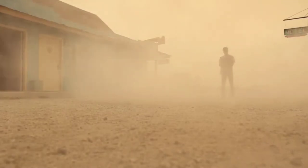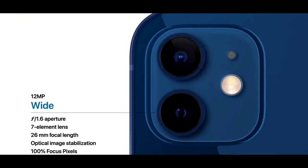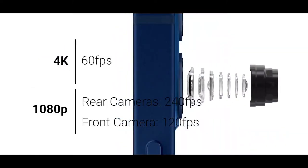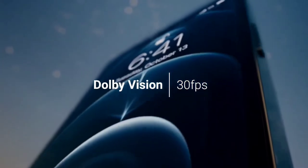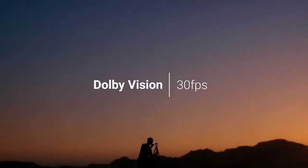Let's shift our focus onto the cameras. For the main camera, it has a 12MP main camera, another 12MP ultrawide angle camera, and a 12MP front-facing camera. All of the cameras can record in 4K at up to 60fps and 1080p at up to 240fps, except for the front-facing camera, which records 1080p at 120fps.